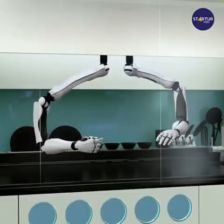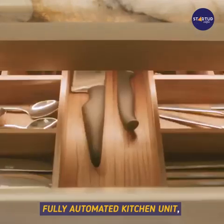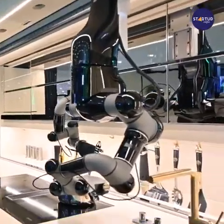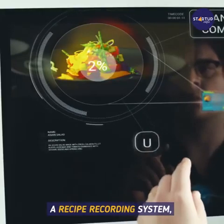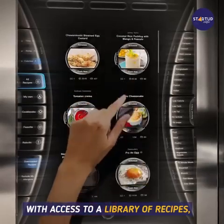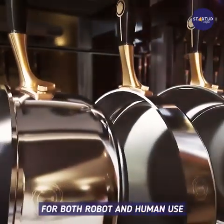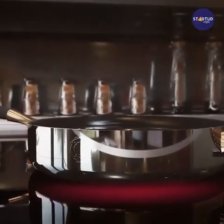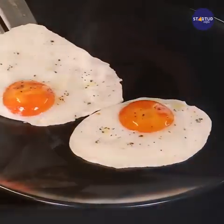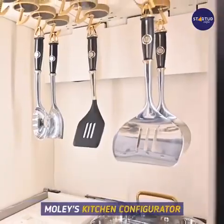The Moley kitchen is a fully automated kitchen unit consisting of cabinets, robotic arms and hands, a recipe recording system, a connected GUI screen with access to a library of recipes, and a full set of kitchen appliances and equipment that have been optimized for both robot and human use.